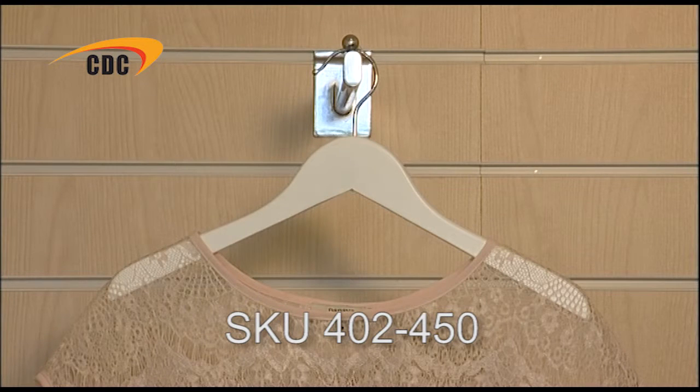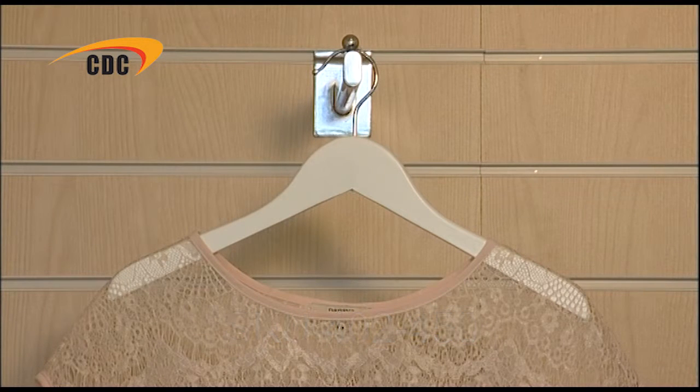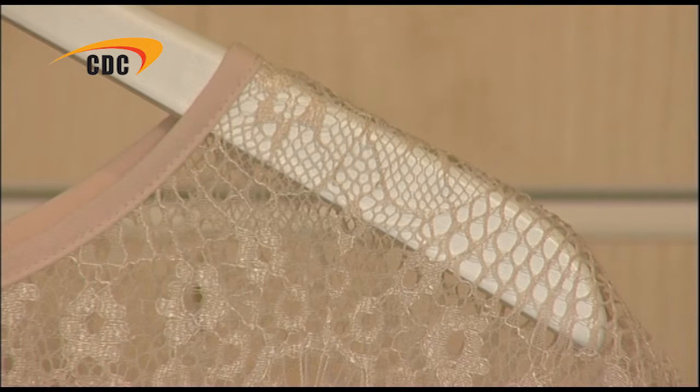The second is 38cm wide, so is ideal for ladies wear. On each shoulder there is a rubber strip sunk neatly into the wood, preventing clothes from slipping off.